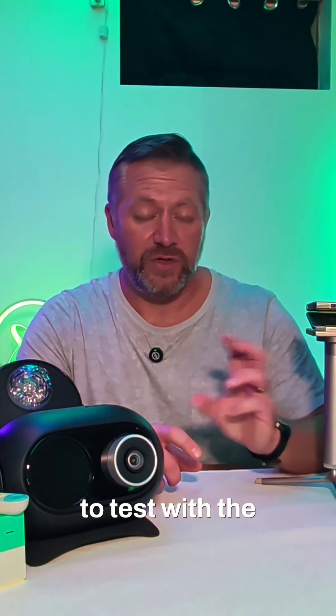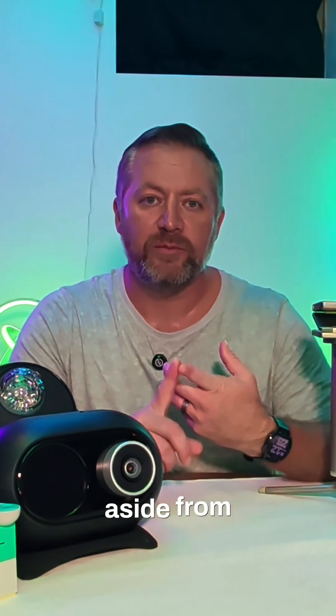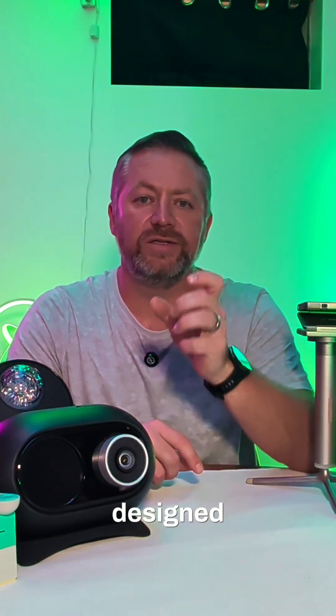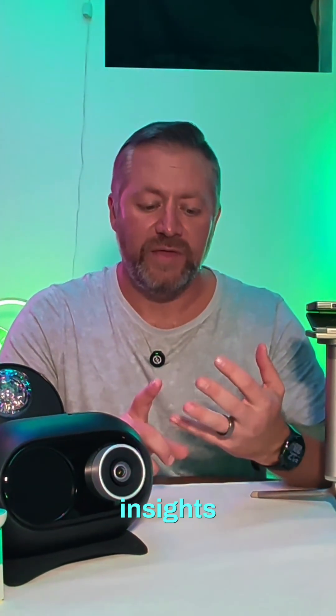The little bit I've had to test with the account and the Gemini functionality is really, really nice. Aside from having great camera features — crystal clear quality, great microphone, all the good stuff — what really makes these stand out, aside from the aesthetic (I like the look of them), is the Gemini functionality built in. These are designed to work perfectly with Gemini to offer more insights.